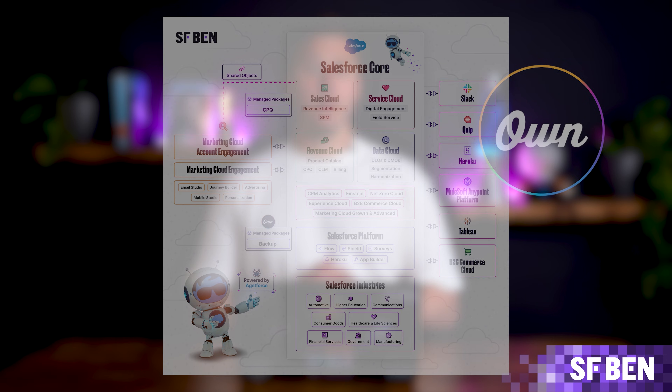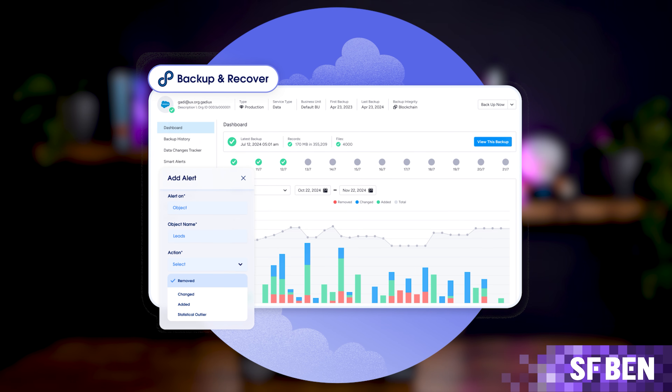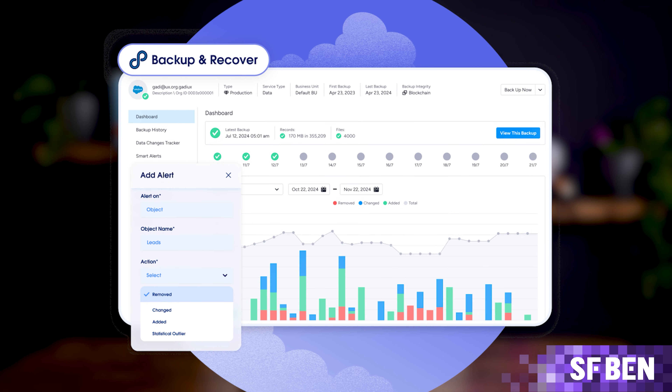Salesforce Backup and Recover, formerly Own Backup, offers reliable backup solutions for your Salesforce data. You can set up daily backups, perform selective backups for specific objects, and restore data as needed. Real-time smart alerts notify you when records are modified, ensuring you're always in the loop about critical changes.